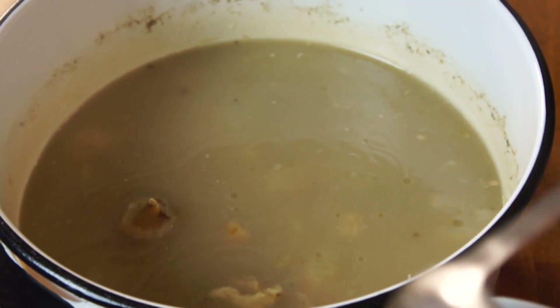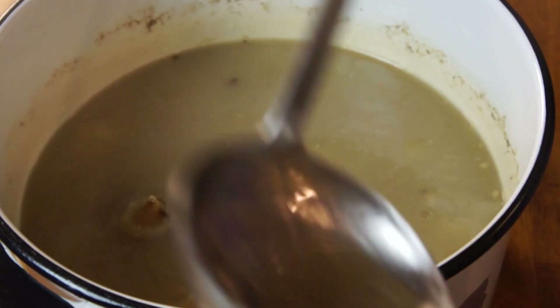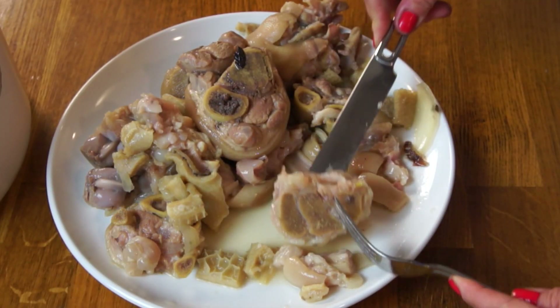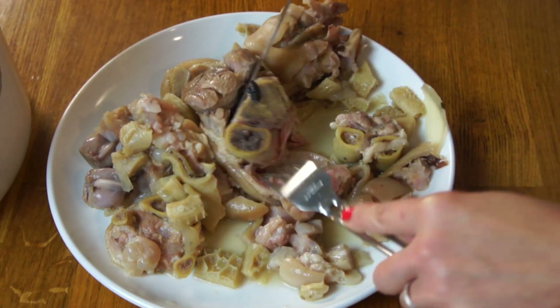I'm going to skim off as much fat as possible. You can also refrigerate this and then very easily remove all the fat from the top. Once the broth is finished, we're going to scoop out all of the pig trotters and pick out all the bones — that way it'll make it a lot easier to eat. Then place the meat back in.